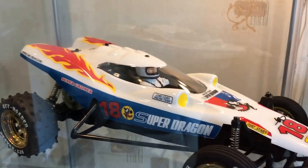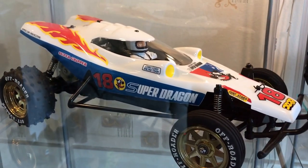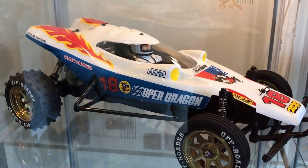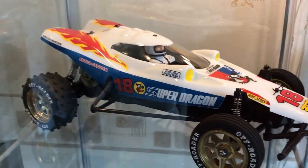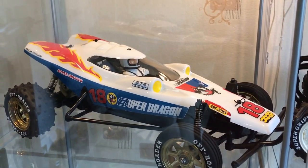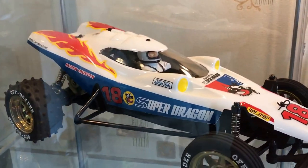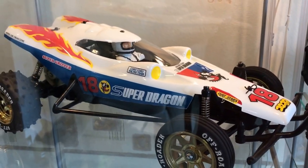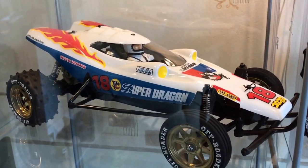So the first one, just finished this last night, is a Tamiya Super Dragon. As your hardcore Tamiya collectors will know, this was never done as a car itself — it was just a shell you could buy, along with the Winger and the Dash 1 Emperor. So I'm going to put all three of those cars in this collection. The next one I'm going to work on tomorrow is a Dash 1 Emperor, so hopefully I'll have that for the next video.